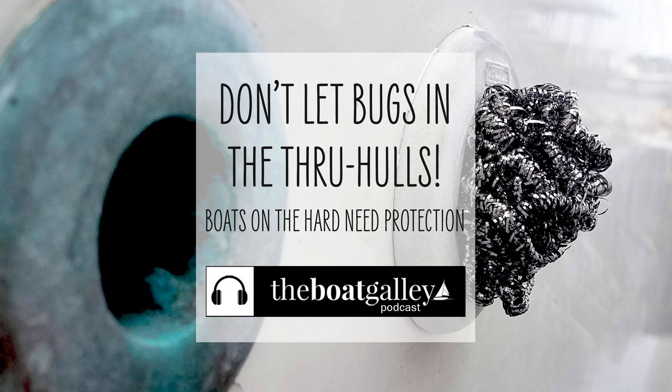But even the through-hulls that don't directly open to the boat interior can pose a problem. Where we were hauled out on the northern edge of the Everglades, paper wasps and mud daubers were a huge problem and would totally close off tank vents. We saw more than one boat discover that they had to dig hardened chunks of mud or nests out. One boat discovered that their bilge pump wouldn't work when they relaunched, and when they took it apart to rebuild it, they found a mud dauber nest.